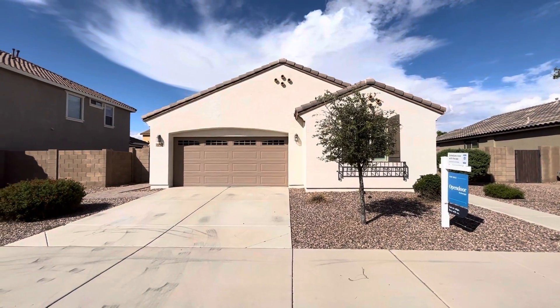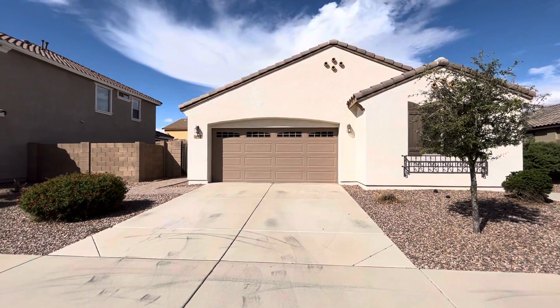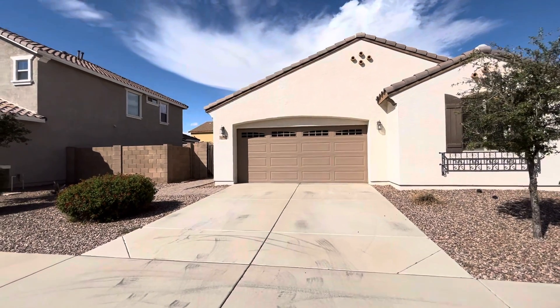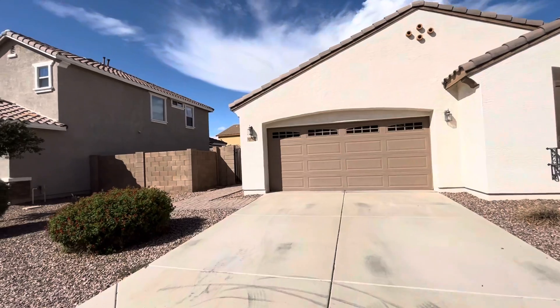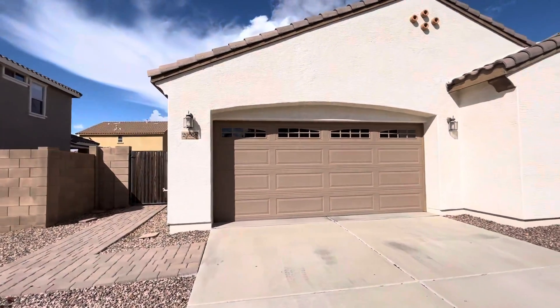Hey everybody, Dustin Briley here with Briley Brothers. Today we're in Queen Creek, Arizona. We're going to take a look at this three-bedroom, two-bath home. This home is 1,496 square feet with a two-car garage.